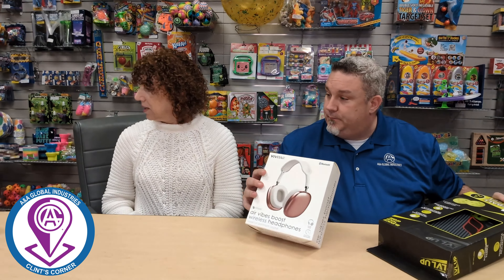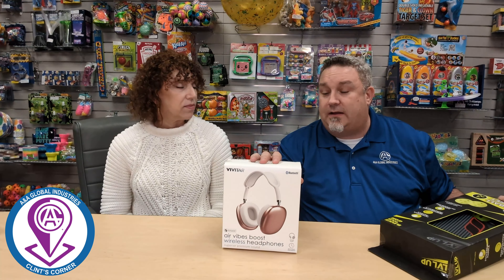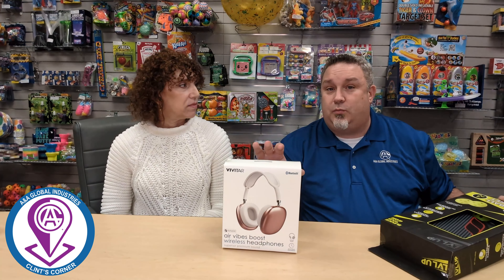We also have some electronics here. We've got the Air Vibe Boost Wireless Headphones — another cost effective electronic to have on your wall. The box and packaging looks really slick and expensive, so it looks like you have a really nice toy there at the Redemption Counter.